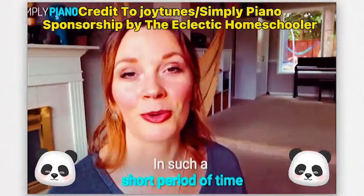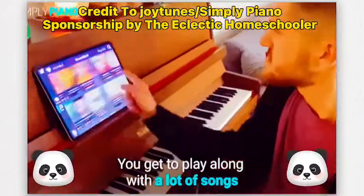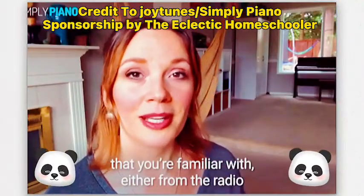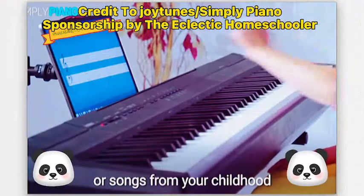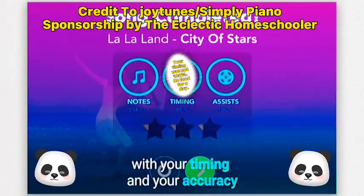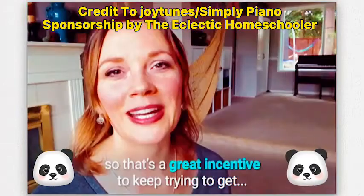In such a short period of time, you get to play along with a lot of songs that you're familiar with, either from the radio or songs from your childhood. At the end of a song that you're playing, it will tell you how well you've done with your timing and your accuracy, so that's a great incentive to keep trying to get a higher and higher score.